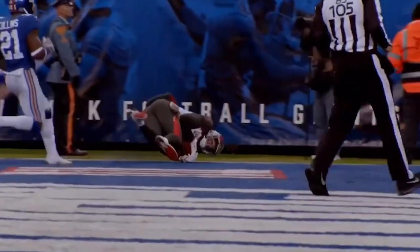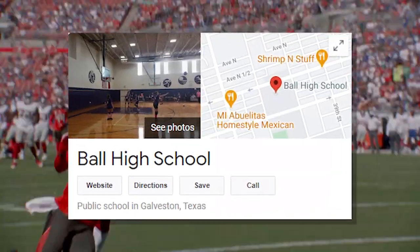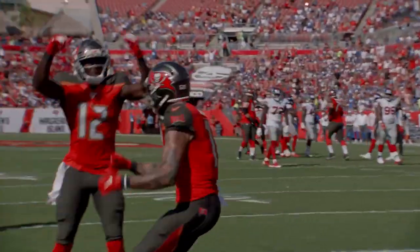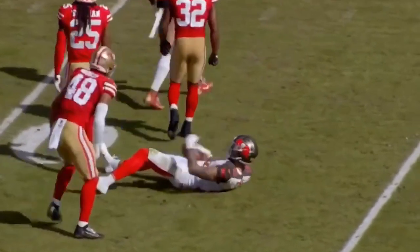Let's take a quick look back at how Mike Evans has gotten to where he is today. Michael Lynn Evans III was born on August 21st, 1993, in Galveston, Texas. Evans attended Ball High School in Galveston, where he played football, basketball, and ran track. On the gridiron, Evans was named second-team All-District as a senior after recording 648 yards and seven touchdowns.